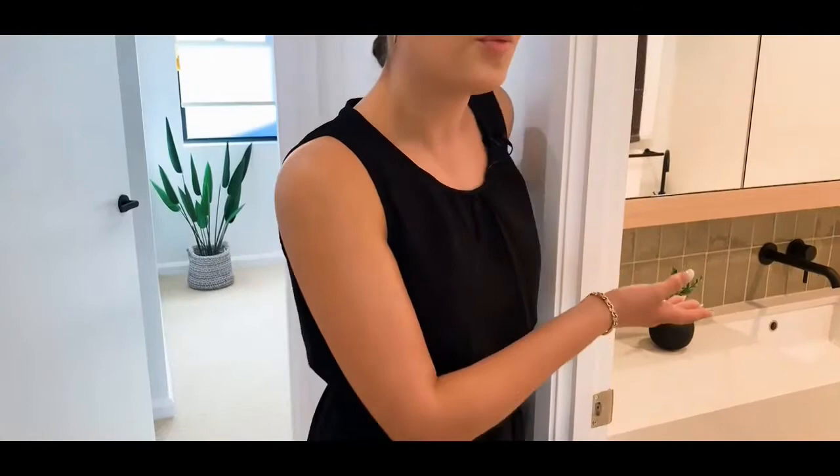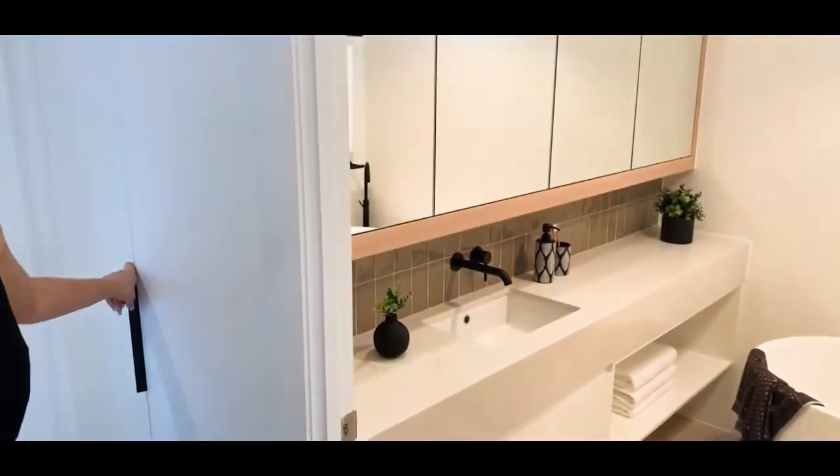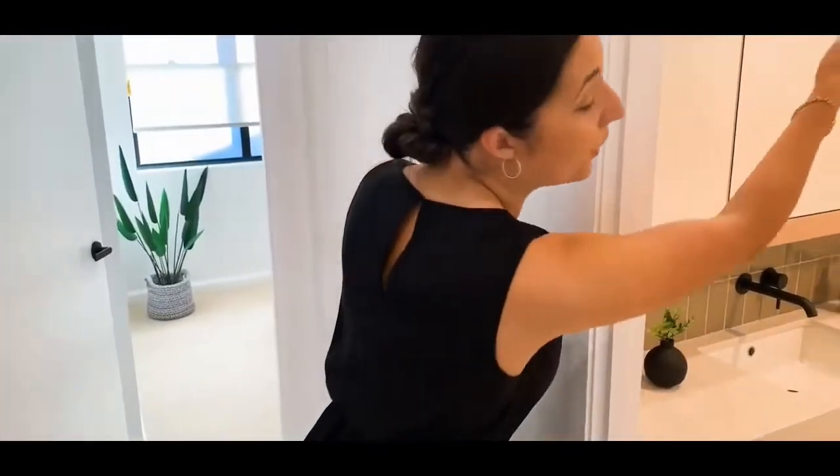Over here we have our main bathroom. This has a beautiful big bath, your second shower, and your basin with mirror storage space as well.